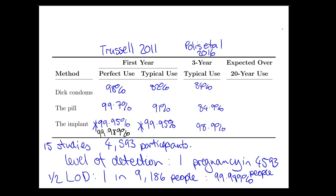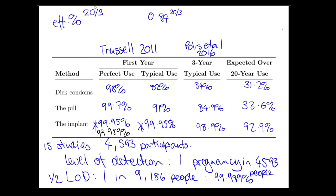Three-year typical use: the dick condom was 84% effective, the pill was 84.9% effective, and the implant was 98.9% effective in real-world use. This three-year figure is probably a reasonable estimate for long-term behaviour. To calculate 20-year effectiveness using three-year intervals, we raise the percentage to the power of 20 divided by 3: the dick condom gives 31%, the pill gives 33%, and the implant gives 92.9%. That's a world of difference — this is population-level statistics, but it's not a bad guide for long-term use.